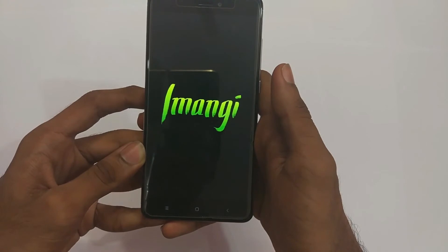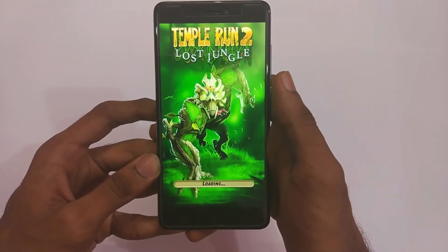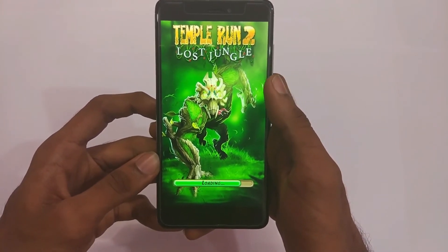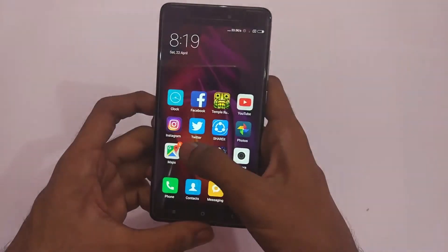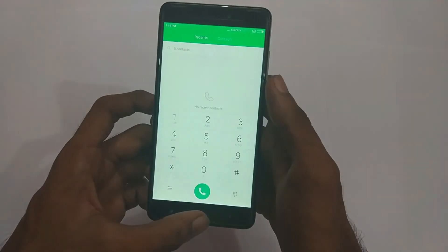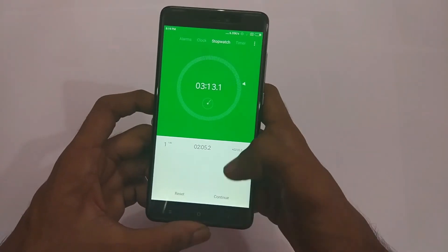Let's check the memory management again. It's reloading Facebook another time, and even Temple Run too. It's good to see that it has some apps in the background this time. This time it finishes the speed test in 3 minutes and 13 seconds. Turning off the memory optimizations and MIUI optimizations did work.